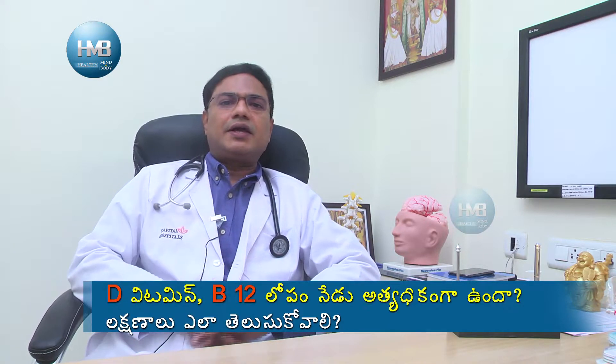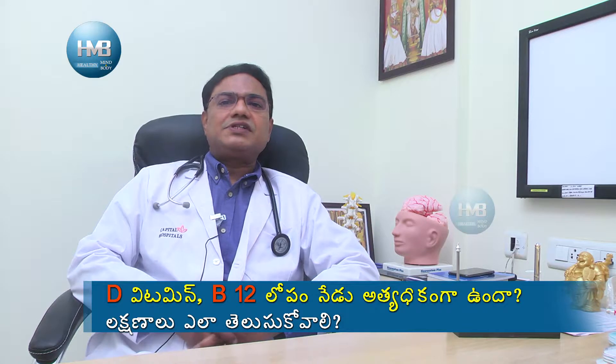Vitamin D deficiencies are common because people are not exposed to sun. If you don't have sun exposure due to school, office, AC, or indoor work patterns, then vitamin D deficiencies are common.